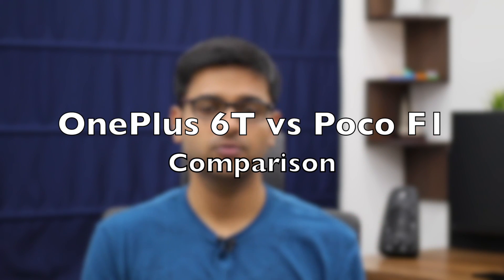Rajesh here for Namaste Tech. In this video I'm going to do a comparison between the OnePlus 6T and the POCO F1. The POCO F1 starts from around 22 to 25,000 rupees while the OnePlus 6T can be had for 38,000 rupees, and despite this huge price difference these two devices are very much similar to each other. They both share largely the same internal specifications, which is what makes the POCO F1 compete with the OnePlus 6T despite the former's low price.